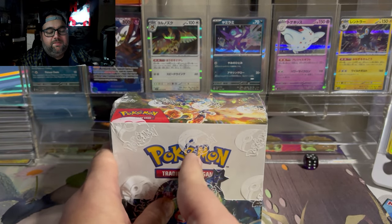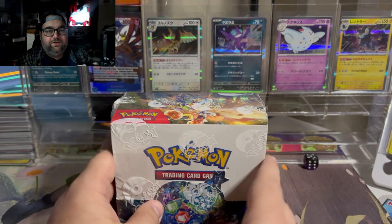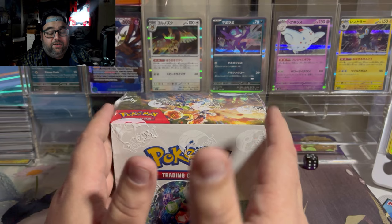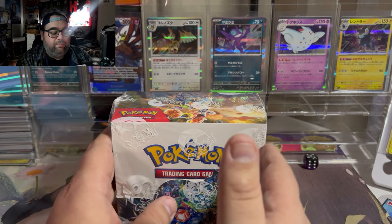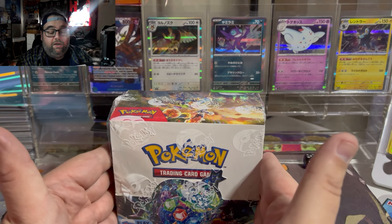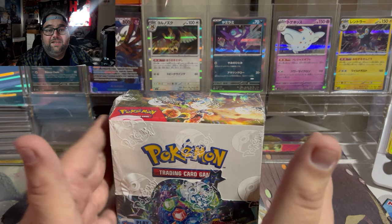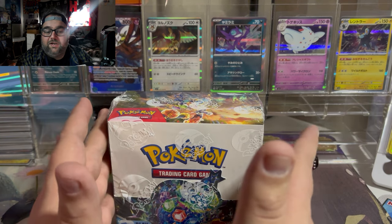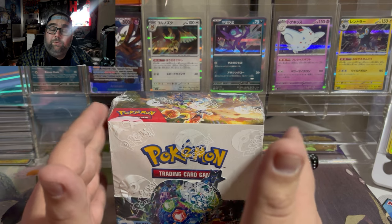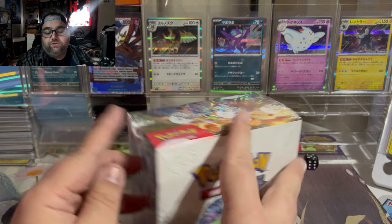We've already opened up an ETB and pulled a full art and an illustration rare right from that. I opened up two three-pack blisters and pulled an SIR and an illustration rare from those. So we're hoping we can continue our hot streak with the booster box today. I'll also be opening up on camera 36 sleeve booster packs and seeing if we can get anything great from those as well.